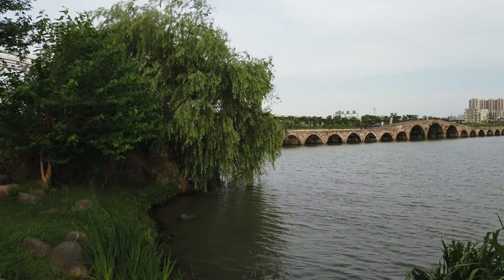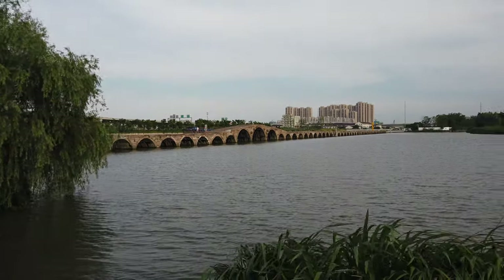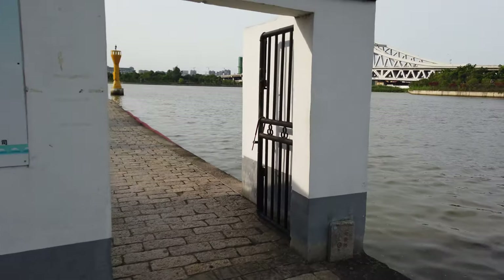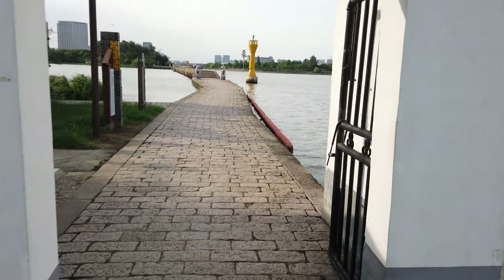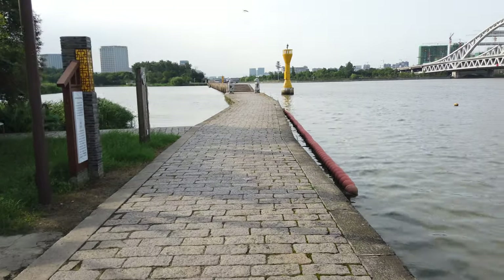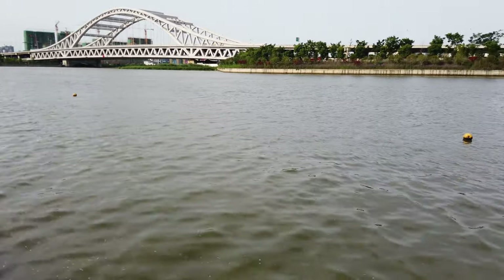Today it is a national cultural relic under state protection. We're very fortunate that we could walk on the bridge. To the right-hand side is the Grand Canal.